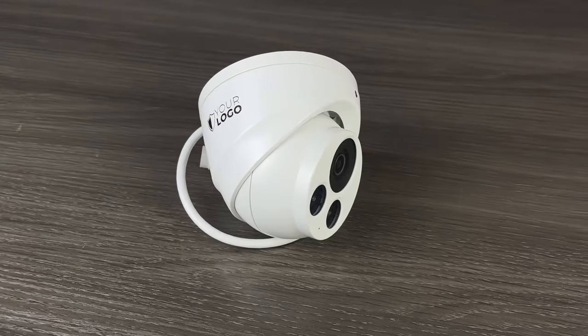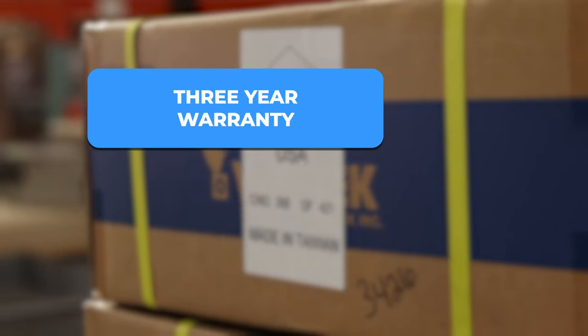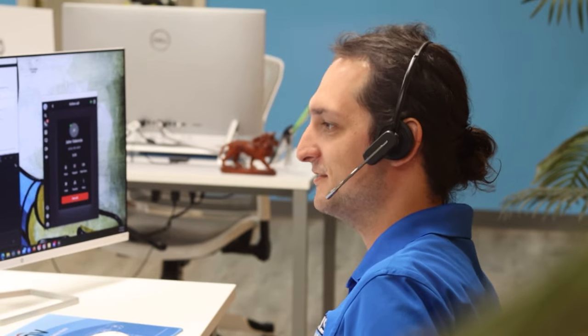You can rest assured that you will be installing a camera that is built to last, as these include an incredible three-year warranty and lifetime tech support provided by us here at Nelly Security. We love taking care of our customers — just check out our reviews.